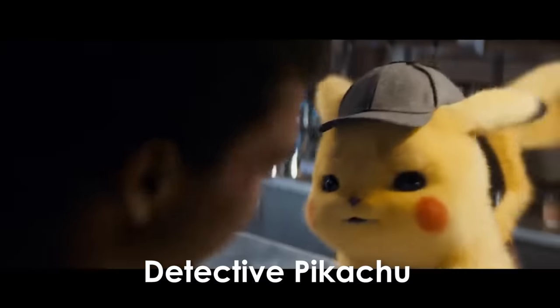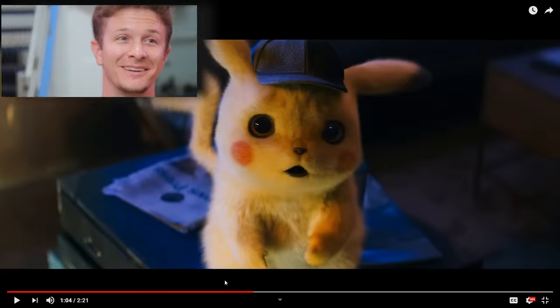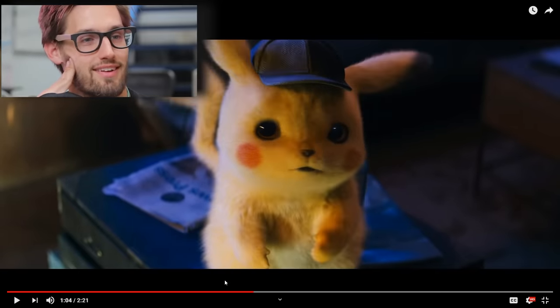I do really like that fur — they made that fur look really good. It looks warm and soft. It's like a little cat.